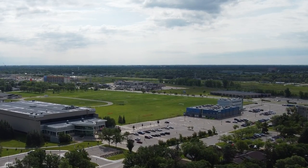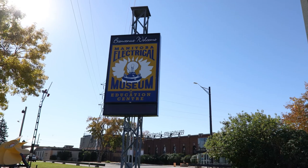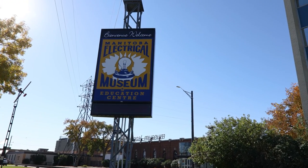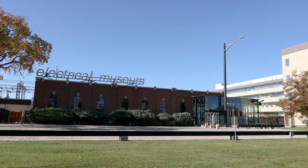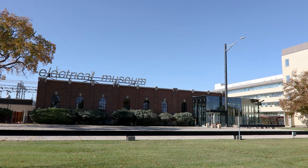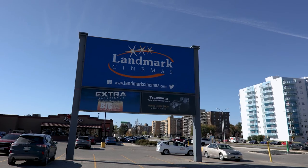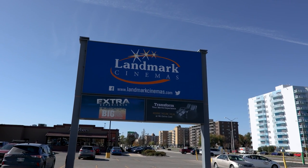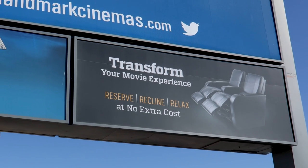The area is surrounded by convenience and easy access to anything in the city. The neighbourhood holds the Manitoba Electrical Museum, located at 680 Harrow Street. There is also a Landmark Cinema located at the Grant Park Shopping Centre, offering new release movies with reclining chairs.